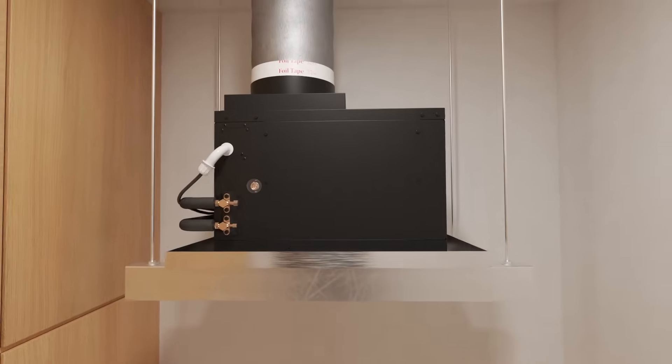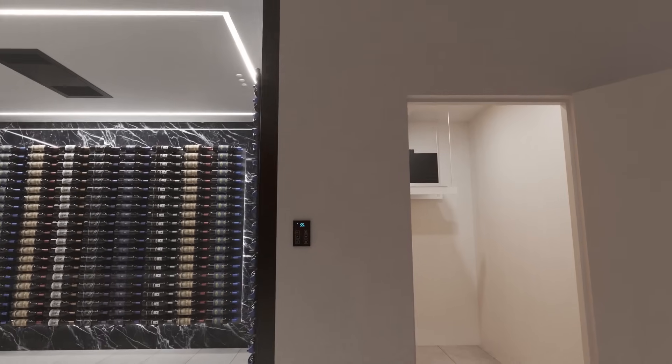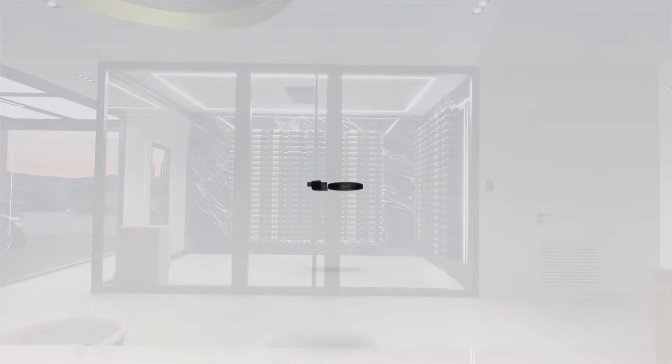With its advanced features, flexible configurations, and dependable operation, the Omega Condenser is built to meet the evolving demands of wine cellar environments. Explore everything the Omega has to offer by clicking the links in the video description below.